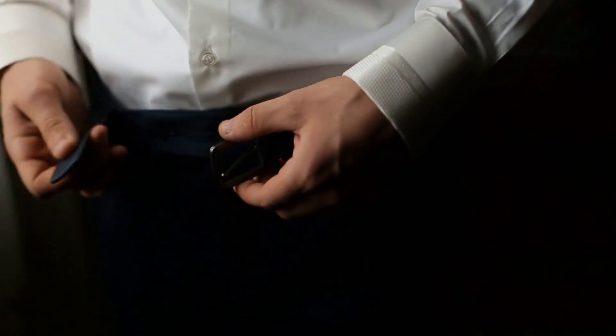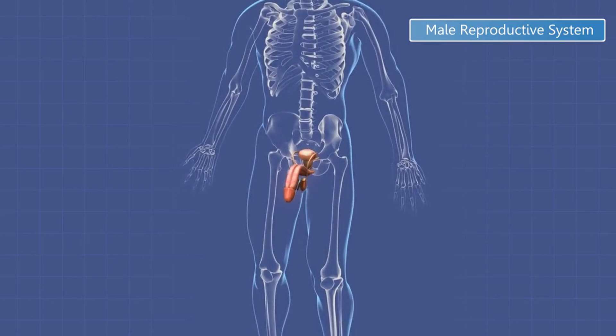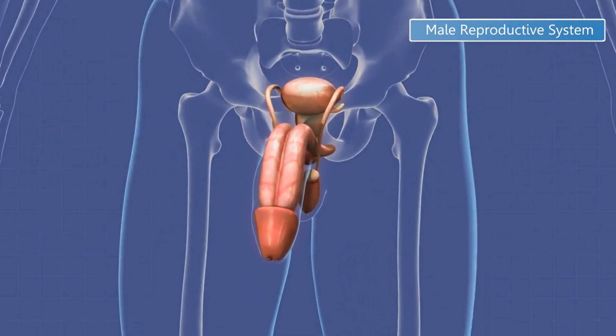Number 7: Dribbling after urination. An enlarged prostate can cause urine to leak or dribble out after urination, resulting in incontinence. Number 8: Painful or burning sensation during urination. An enlarged prostate can cause a burning or painful sensation during urination, which may be accompanied by a frequent urge to urinate.